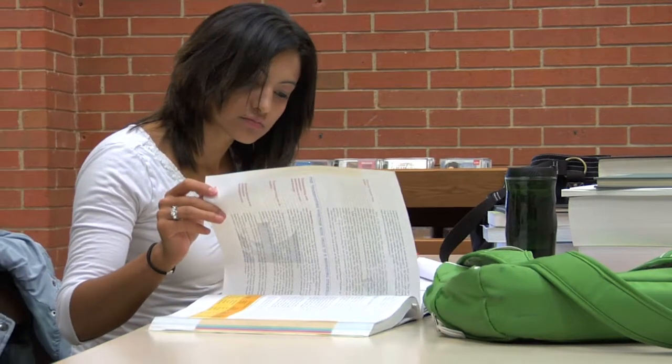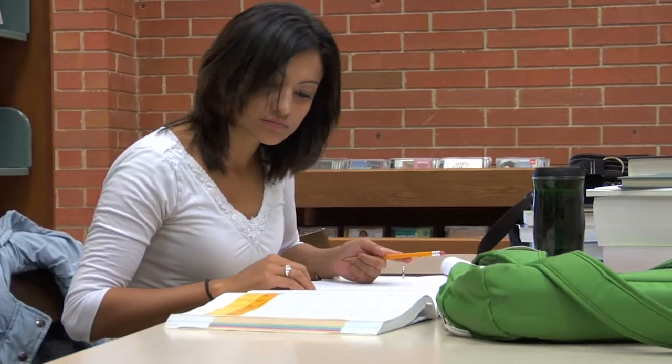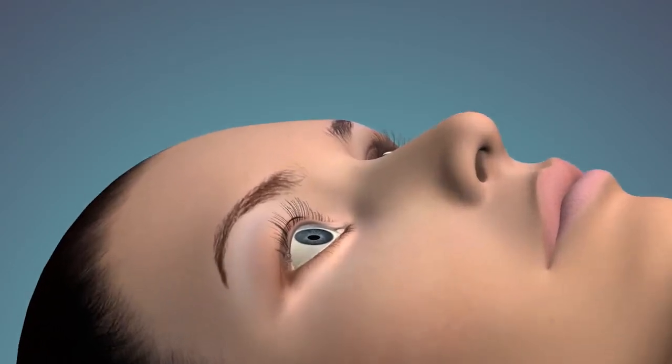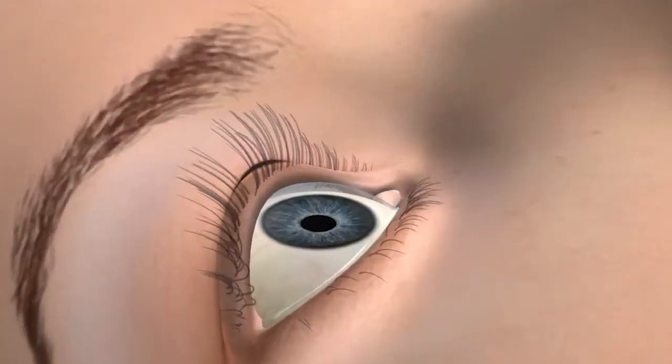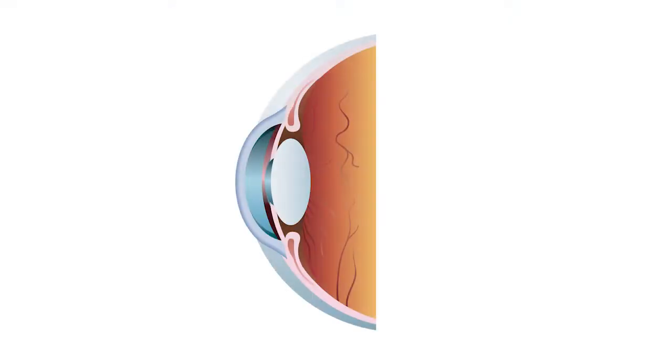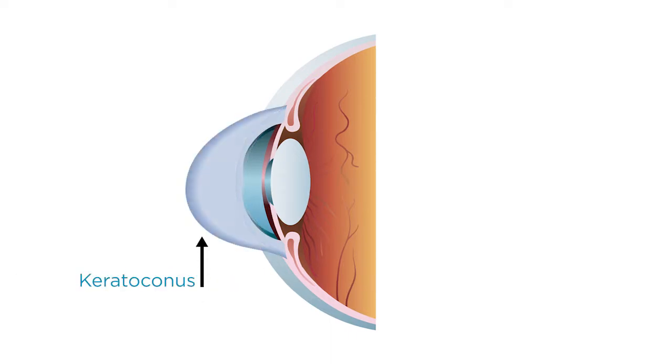KC is a progressive eye disorder that usually appears in people in their teens or early 20s. KC impacts the cornea, the dome-shaped clear covering on the front of your eye that bends light so it can properly focus on images. In people with KC, the cornea weakens and thins over time, causing a cone-like bulge to form. This can result in significant visual loss and, in severe cases, the need for a corneal transplant.